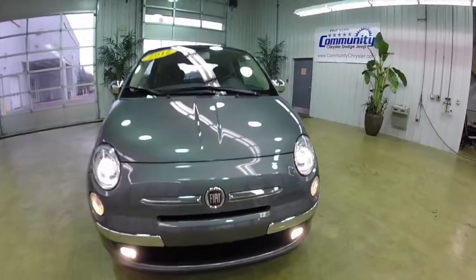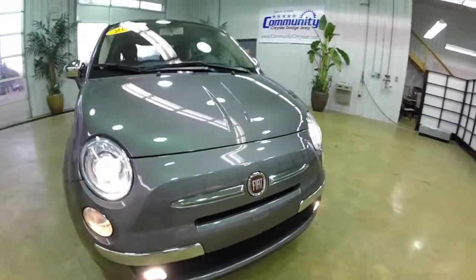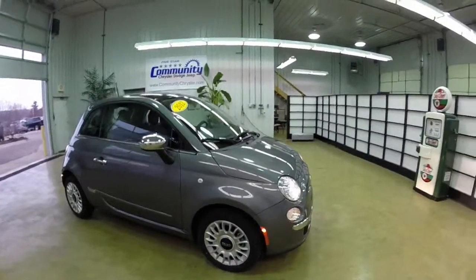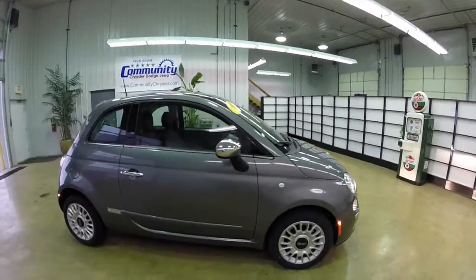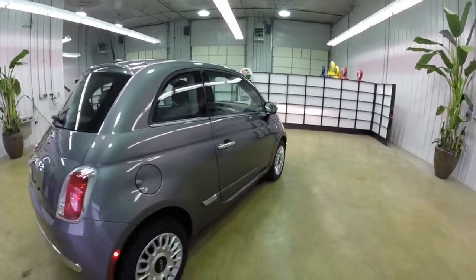Hello everyone. Today we're going to take a quick walk around look at this 2012 Fiat 500 Pop. This will just be a quick walk around to give you a little more information about this vehicle. It is painted in granito lucente — basically a granite pearl coat.